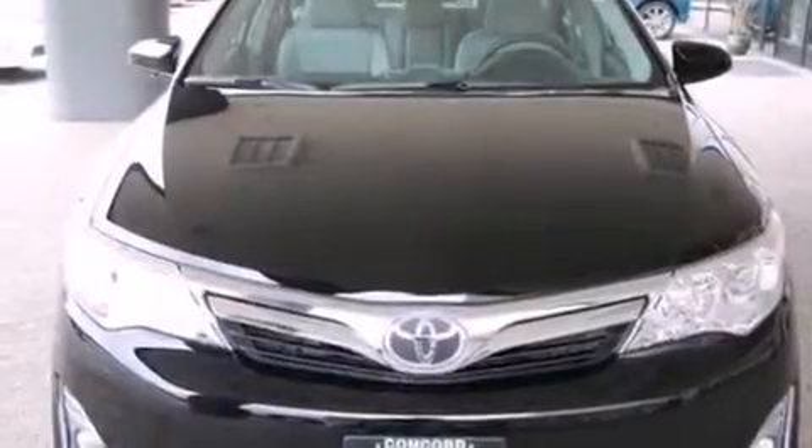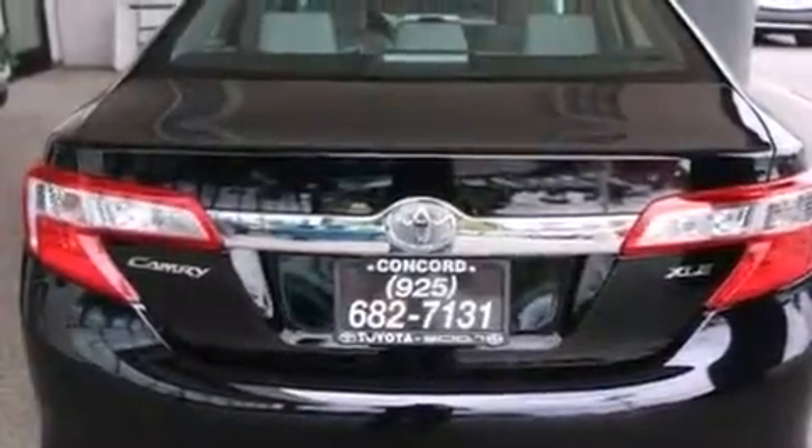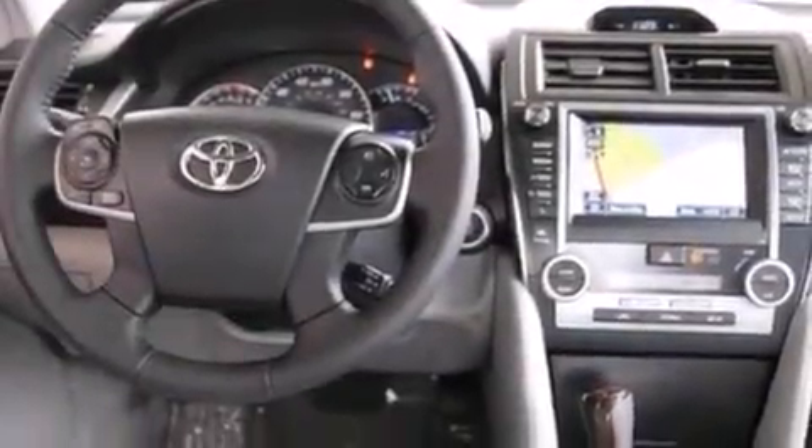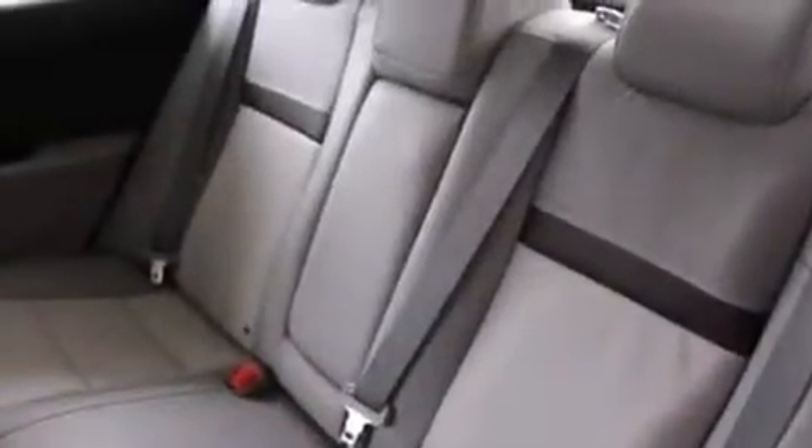Features include a power moonroof, a navigation system, a rear view camera, a CD player, a passenger side vanity mirror, side impact airbags, a first aid kit, air conditioning with automatic climate control, a split folding rear seat, and the heated seats can warm you up in seconds, keeping you and your passengers comfortable the whole trip.